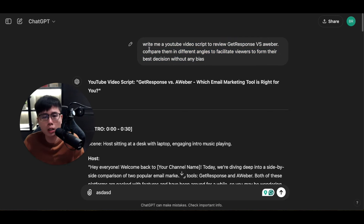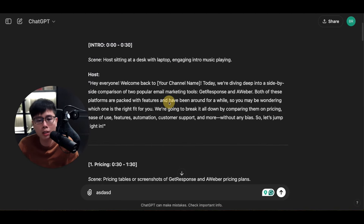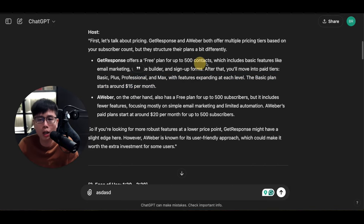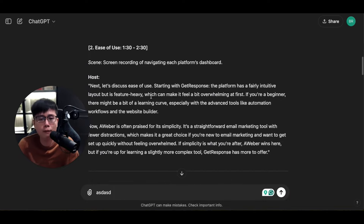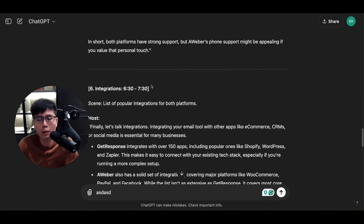In less than a minute, ChatGPT spits out the entire video script — an intro, then a pricing comparison, talking about AWeber vs GetResponse for different contact sizes (e.g., $15/month), very detailed explanations of plans and features, and customer support. It's a very detailed review covering multiple angles to help viewers decide whether to buy AWeber or GetResponse, ending with a call to action to click your link.